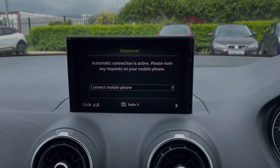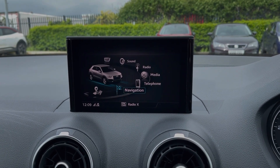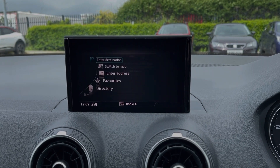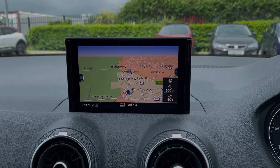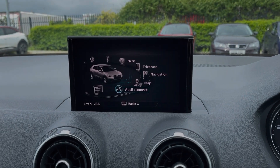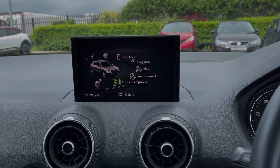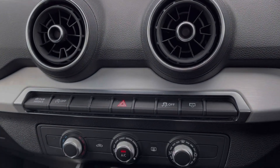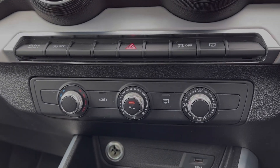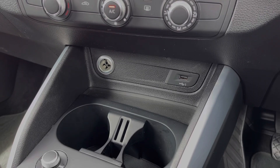You can use the Bluetooth feature for taking and making phone calls on the go as well. You'll also notice that the Q2 offers a full satellite navigation system so you can easily plan routes and check out nearby points of interest. Also available within this screen is the Audi Connect online services and Audi smartphone interface which allows for the use of Android Auto and Apple CarPlay. Below the media screen you will find the manual air conditioning and just underneath there you've got the 12V socket and USB port.